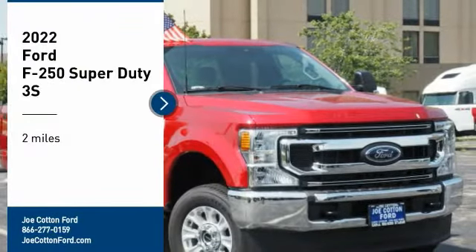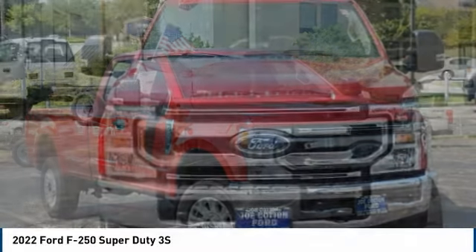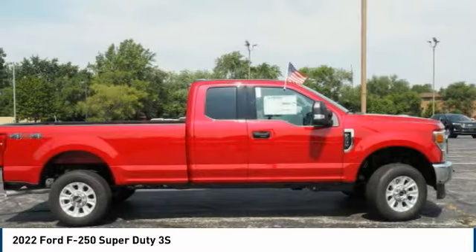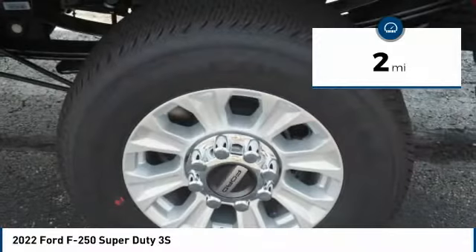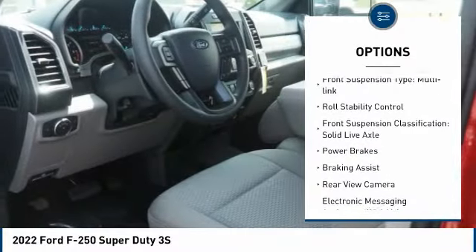Come test drive the 2022 F-250 Super Duty — head-to-head fuel efficiency, head-to-head towing, head-to-head torque. This vehicle has less than 100 miles. Here are some of this vehicle's great options: traction control, stability control, and front suspension.